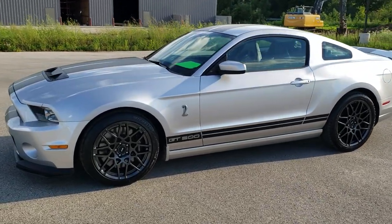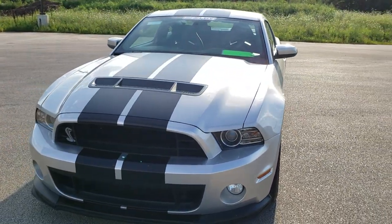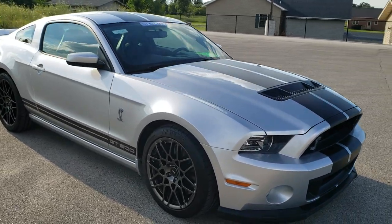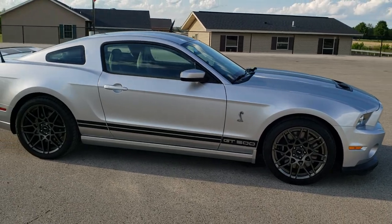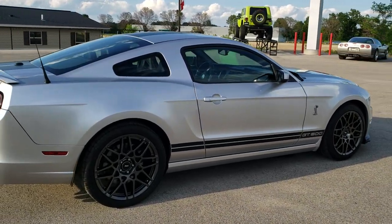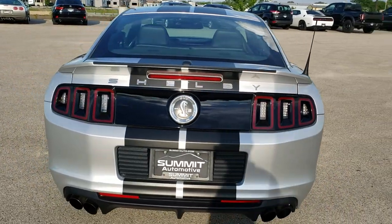This is stock number 10793. We are here at Summit Automotive in Fond du Lac, Wisconsin — near new and used sports car headquarters. Today we are checking out this super clean 2014 Ford Mustang Shelby GT500. This car has the 5.8 liter supercharged V8 motor that pumps out 662 horsepower. This car has been fully safetied and inspected by our service shop, has a fresh oil and filter change, all the fluids have been checked and topped off, and this car is 100% ready to go.